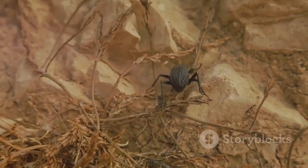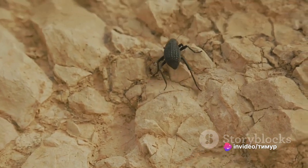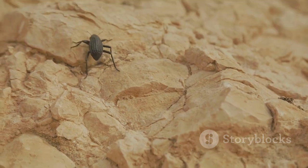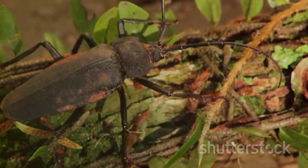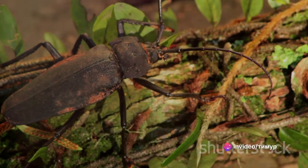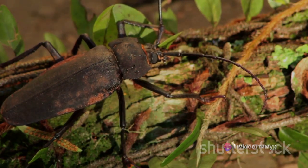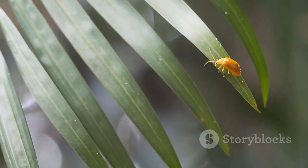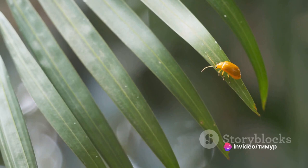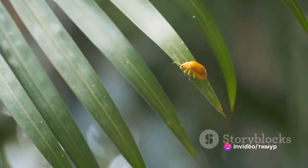What sets the titan beetle apart, apart from its size, are its unique characteristics. It's a nocturnal creature, venturing out at night to look for mates. The males, equipped with long curved antennae, can detect pheromones released by females even from miles away. Their massive, powerful mandibles can snap small branches and even cause injury to humans. But they're not aggressive creatures — they only resort to using their mandibles for defense when threatened. Despite their colossal size, titan beetles can fly, with their heavy bodies and large elytra capable of taking flight.